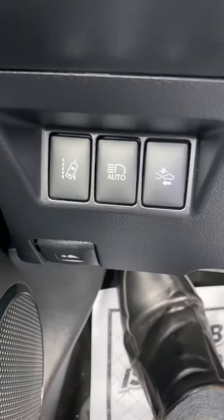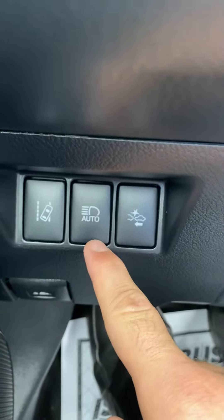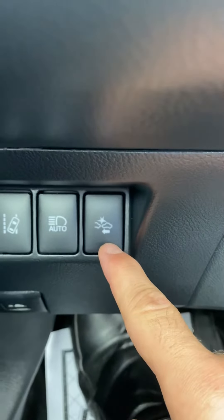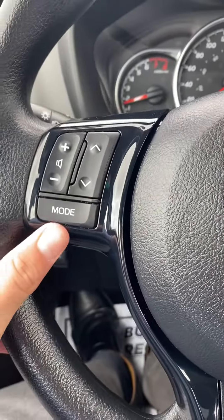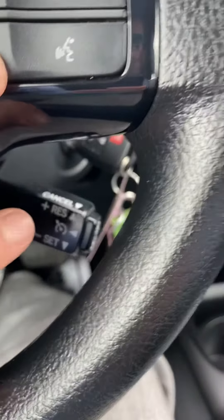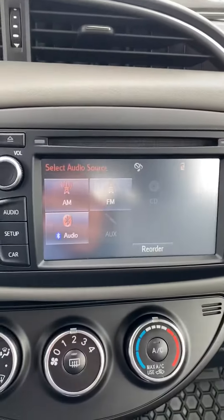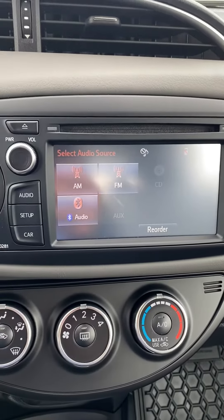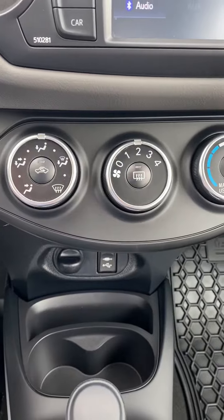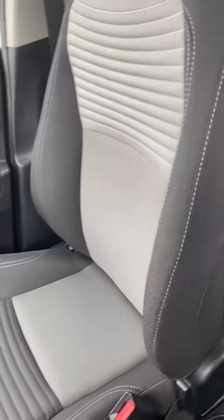We do have our Toyota Safety Sense with our Lane Trace Steering Assist, automatic high beams, as well as our pre-collision system, mode selection for music, hands-free voice calling, voice recognition, cruise control. We also do have heated seats and a nice, beautiful 5.5-inch display touchscreen. Standard climate controls, and just a very nice, beautiful combination of a light gray and black interior.